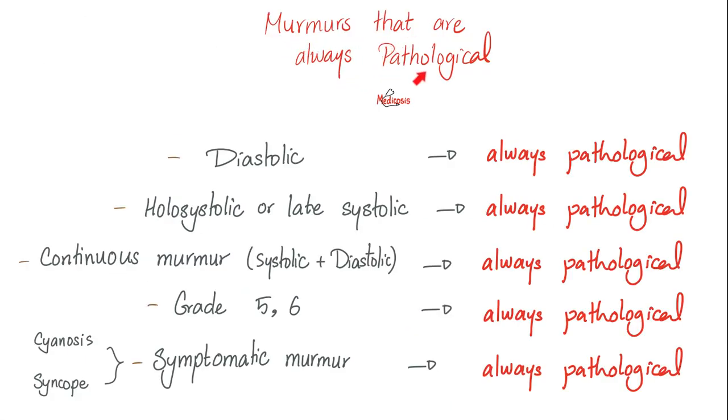Here's the deal — murmurs that are always pathological: diastolic murmurs, always pathological; holosystolic or late systolic, most of the time pathological; continuous murmurs (systolic and diastolic together), always pathological; grade 5 and 6, high intensity, always pathological; symptomatic murmurs like cyanosis or syncope — that's definitely not physiology, those are pathological murmurs.